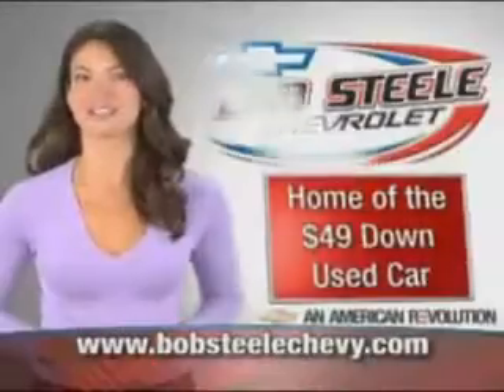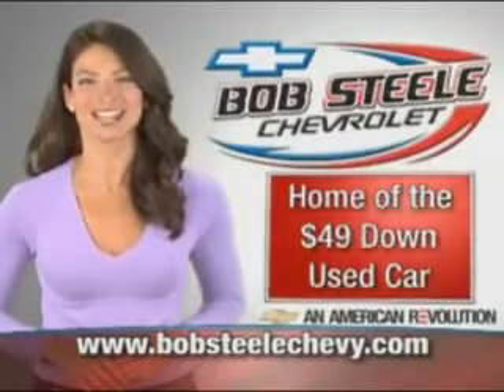See us at Bob Steele Chevrolet today. BobSteelChevy.com — Brevard County's home of the $49 down used car.